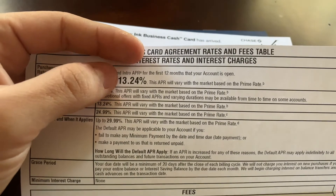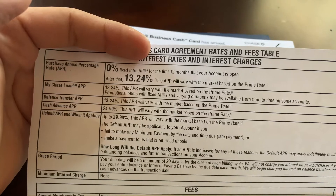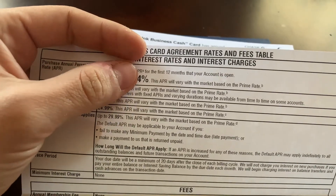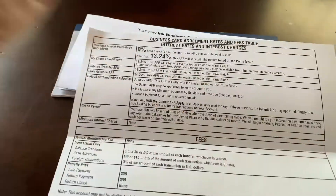My APR is 13.24%. And when you apply for this card, you do get 0% for 12 months. I would always recommend paying off the card every month.